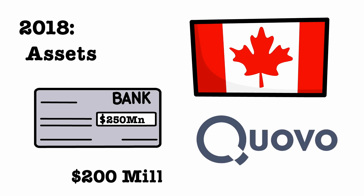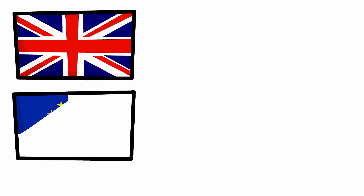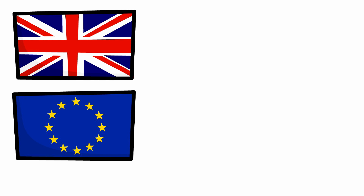They used the money quickly, acquiring Quovo, an investments-focused competitor, for $200 million. In 2019, Plaid expanded further abroad to the UK as well as across Europe, which was more challenging than you might think.